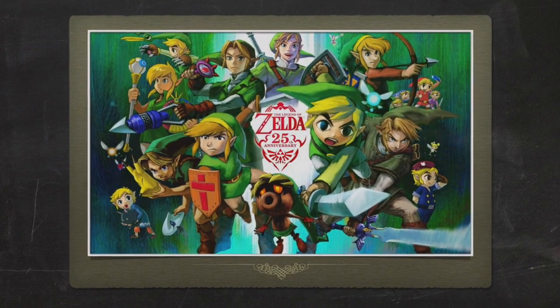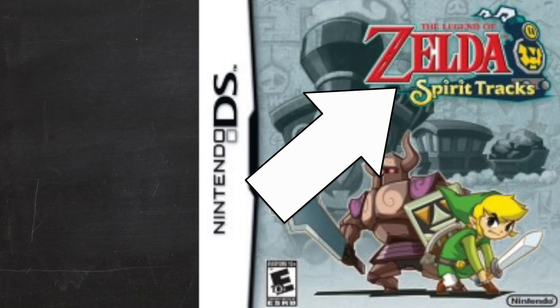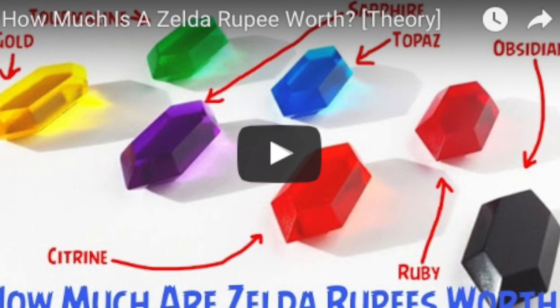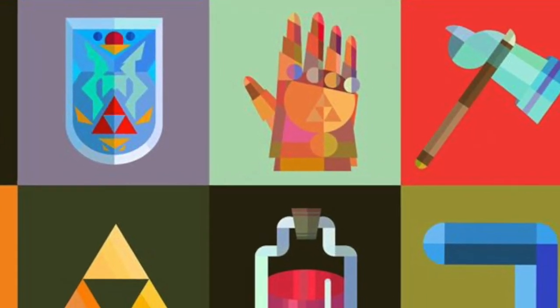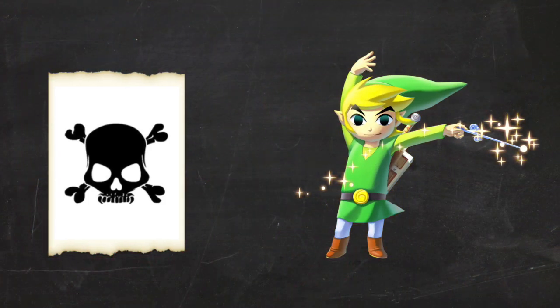After several Zelda theories I've made, we know just how crazy Spirit Tracks is. The tracks are super long, the bosses are unbelievably powerful, the rupees are worth quite a bit, and the bomb flowers have the anatomy of a respawning melon. But of all Zelda items, I think I just may have found the most unrealistically deadly one in Toon Link's arsenal: the Whirlwind.